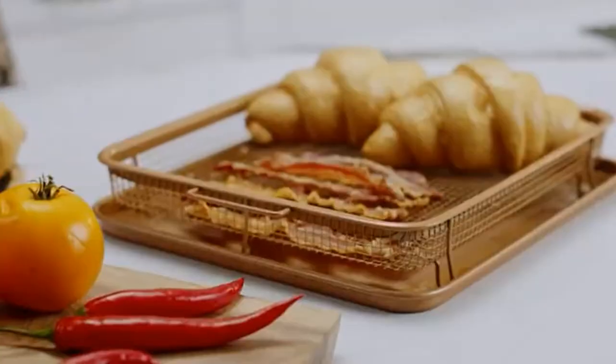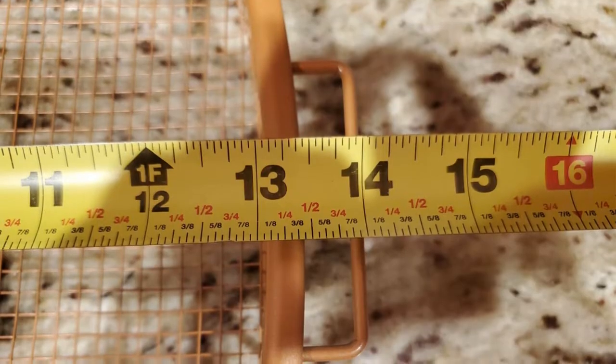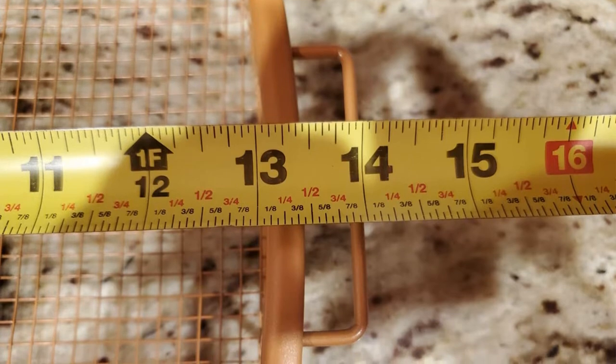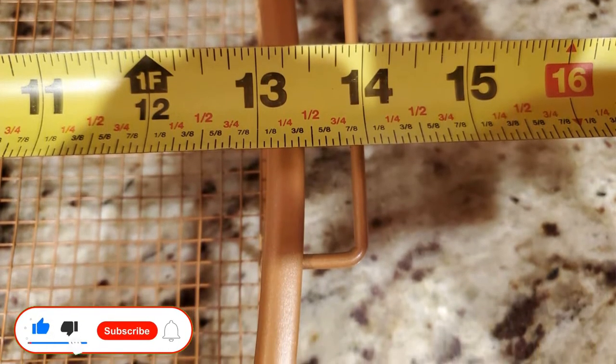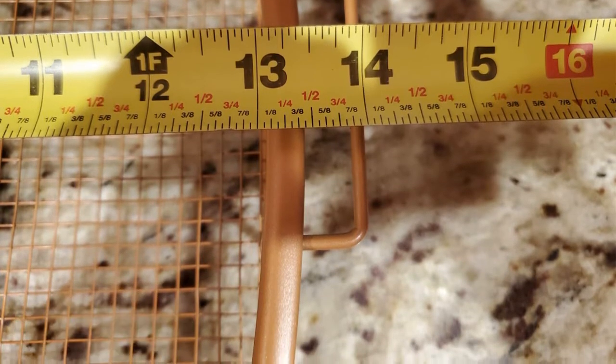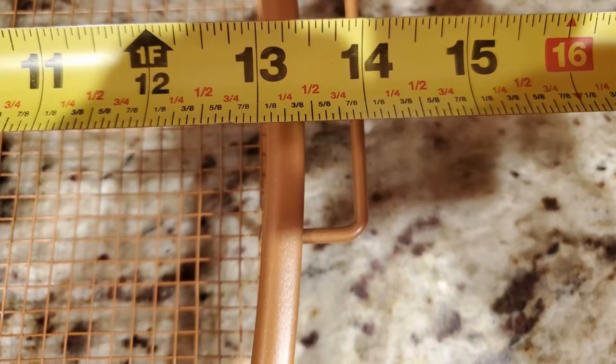Pros: Safe to use at 500 degrees Fahrenheit. Dishwasher safe. Safe on metal utensils. No need for oil or butter. 10-year guarantee. Cons: Misleading advert.